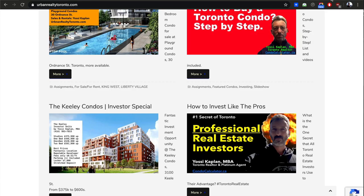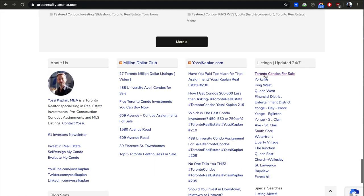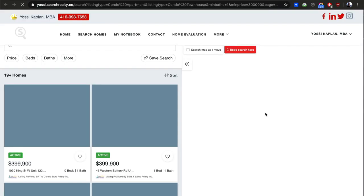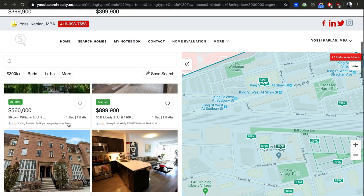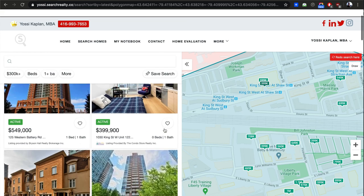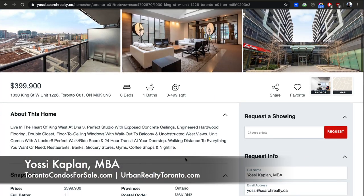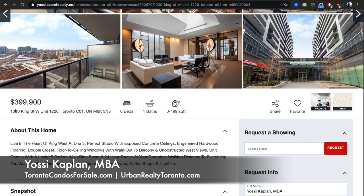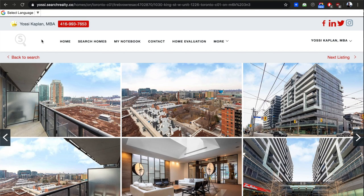That's it for today, my friends. Yossi Kaplan here. If you want to get down to the numbers, go to TheCalculator.ca. If you want to see more listings, go to UrbanRealtyToronto.com — all the neighborhoods are pre-made links, so just hit 'Liberty Village' and it'll show you what's available. Just remember those $399K listings — they're usually looking for bids in the $500s. You can sort by latest listing to see what just came up. Most units at DNA3, 1030 King, will sell for more than $399K, probably closer to $500K. Yossi Kaplan — thank you very much, take care.